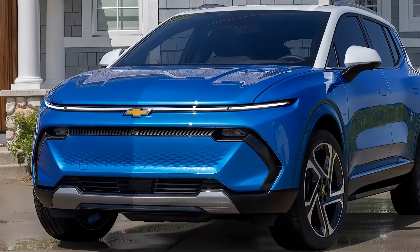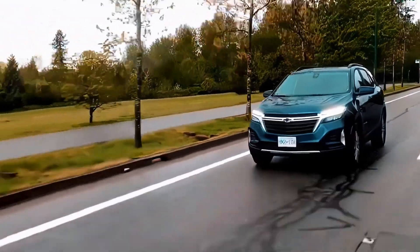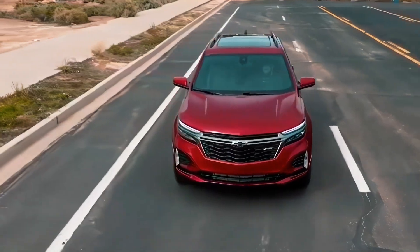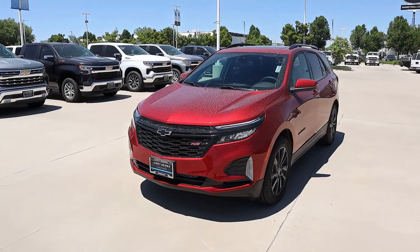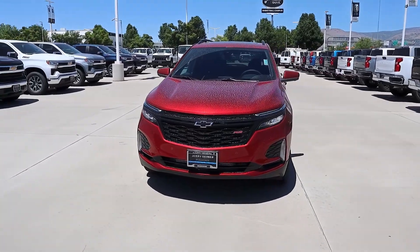The Chevy Equinox is one of the most popular compact crossovers in the market, offering a spacious cabin, a smooth ride, and a range of features and options. But for the 2025 model year, the Equinox is getting a major makeover that will make it even more attractive and competitive. Here are some of the highlights of the upcoming 2025 Chevy Equinox.